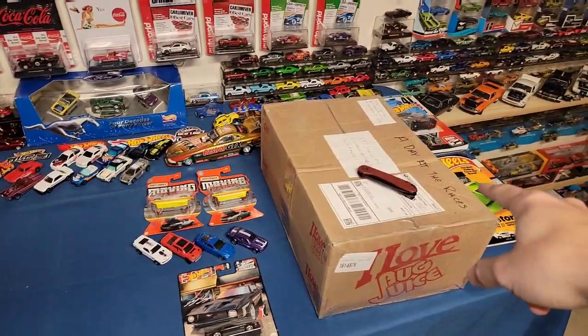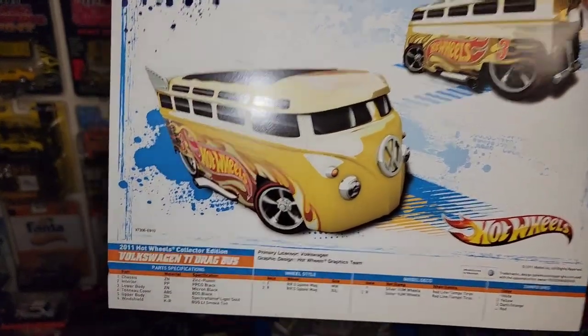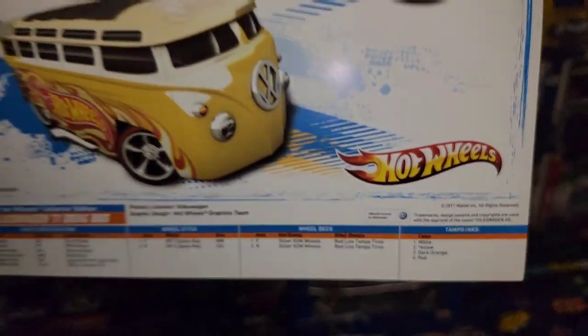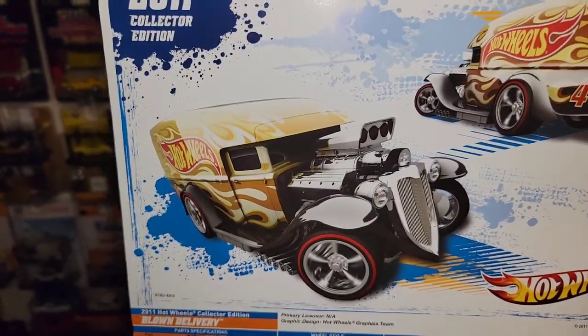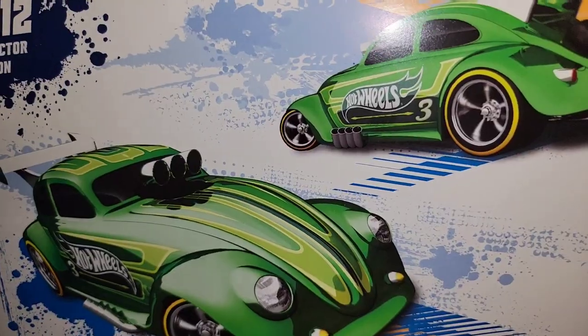Alright, we're gonna move on to the one from Steve. Let's see what's inside this box. Oh nice - check this out guys, the 2011 collector edition of the Drag Bus! The Volkswagen T1 Drag Bus - it tells you the parts, the interior material, wheel style, wheel deco and tampo inks. Then followed up by another 2011 collector edition - this one's the Blown Delivery in yellow. I do have this particular card but with the blue version in my binder. And oh nice - 2012 Volkswagen Drag Beetle, dude that's a beauty. I love the yellow walls on those wheels.